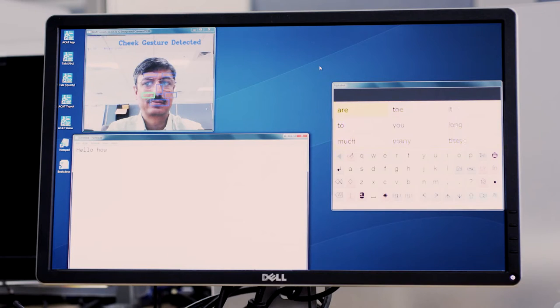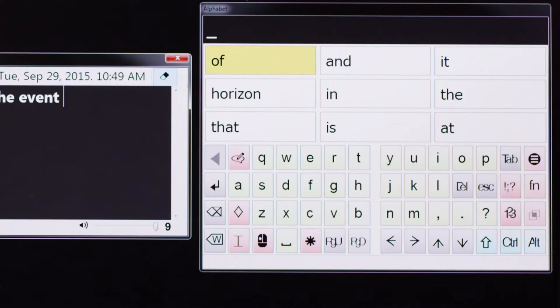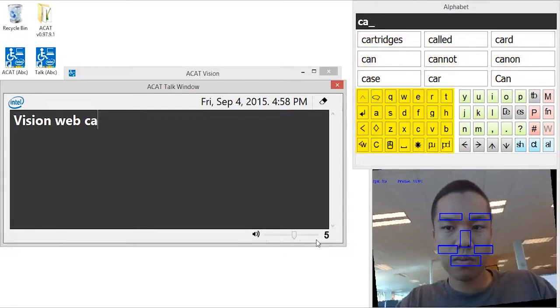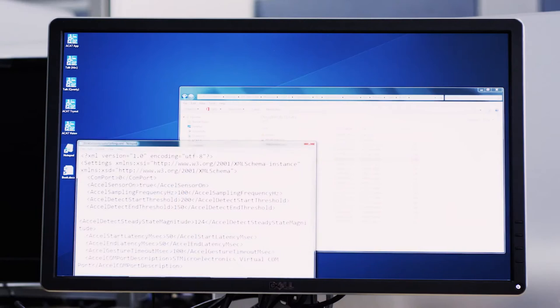Bring in different word predictors, bring in different sensors, change the UI — do all of these things by way of just maybe changing XML files rather than doing a lot of coding.